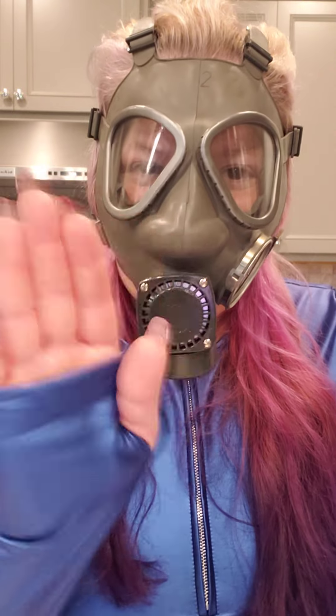Alright you guys, Lacey and I have something to go do. I will talk to you guys later. Remember — you have a great day, have a great weekend, have a great whatever, and I will see you next time.